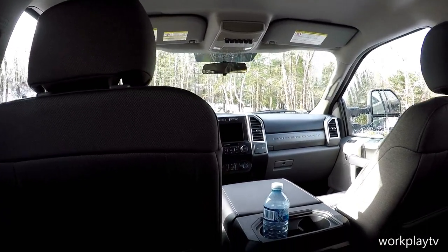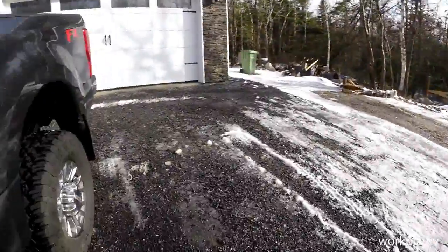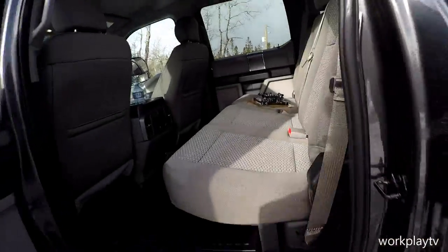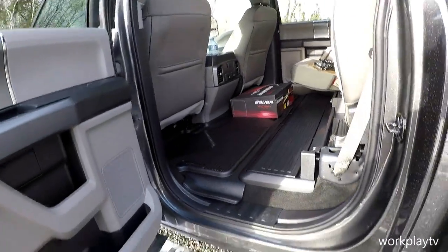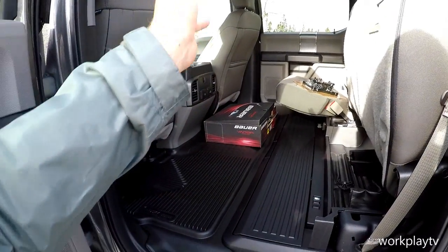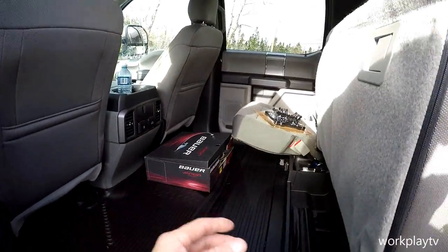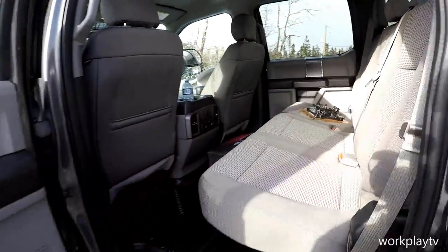If you have dogs or luggage you don't want in the bed — and this one doesn't have a tonneau cover yet — you flip these seats up and it's like a highway through here, there's so much room. Room-wise, it is enormous. There's so much room in these trucks.